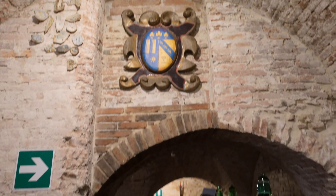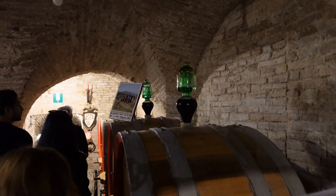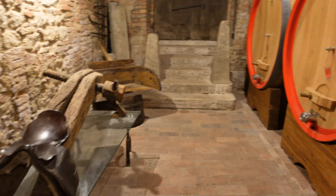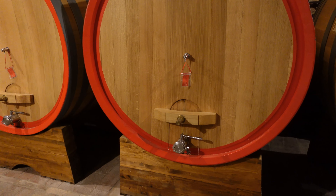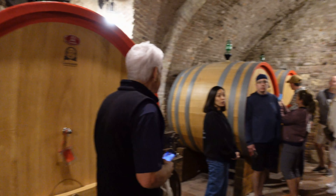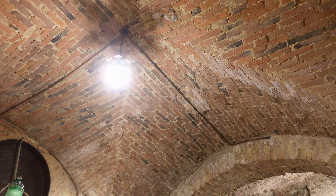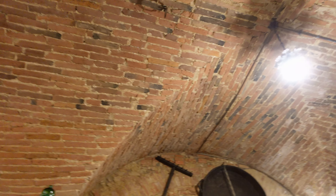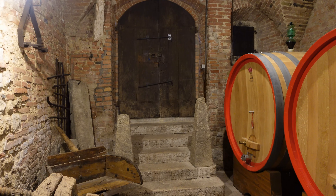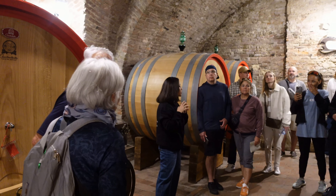These are all Croatian oak barrels — we call it Slavonian oak — and these are 1,000 liters each. We have bigger barrels here; these are newer barrels, 2,100 liters each, so more than double the size of the first ones we saw. These are also Croatian oak. We're now in the lowest part of the underground. If you compare this area to the level of the main street, the one from the shop, we're now more or less 13 meters below.